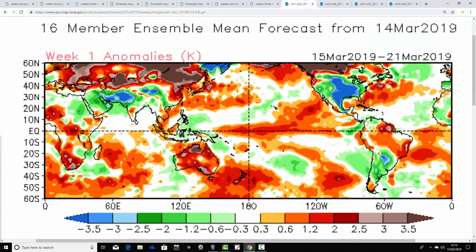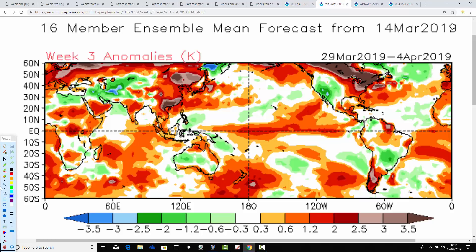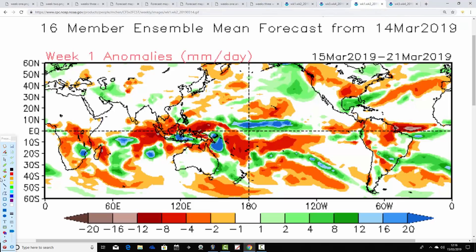CFS v2 temperature anomalies: week one, the 15th to 21st of March, shows closer to average for the north but above average in the south. In week two — the 22nd to 28th of March — all parts of the country go significantly warmer than average. That continues into week three, the 29th of March to the 4th of April, again significantly milder and warmer than average. This continues into week four as well, so there's some really warm weather to come in the next four weeks, with generally above average temperature anomalies throughout.